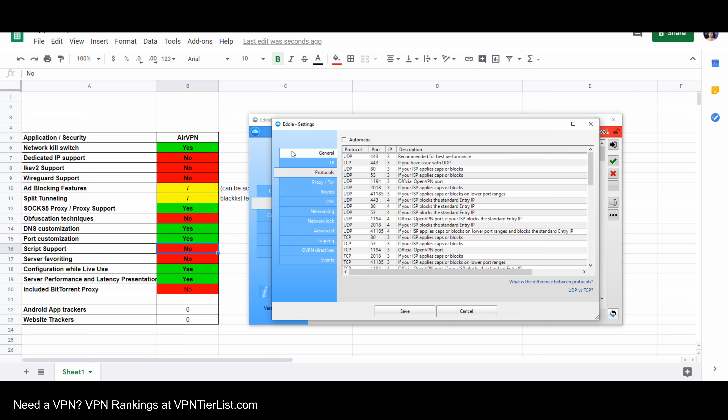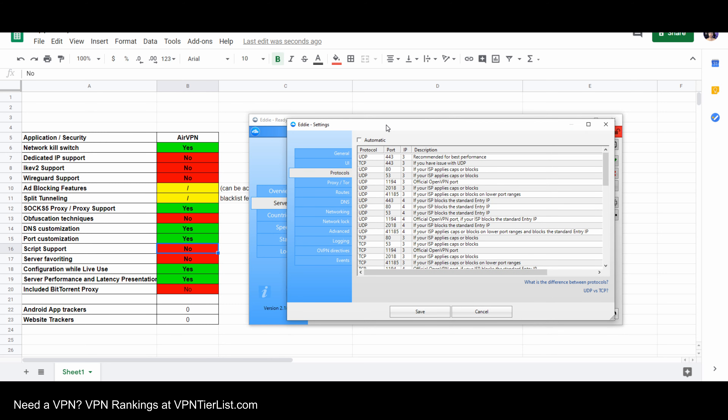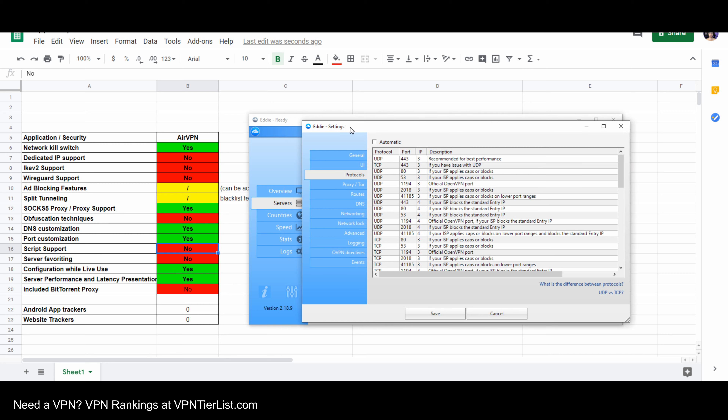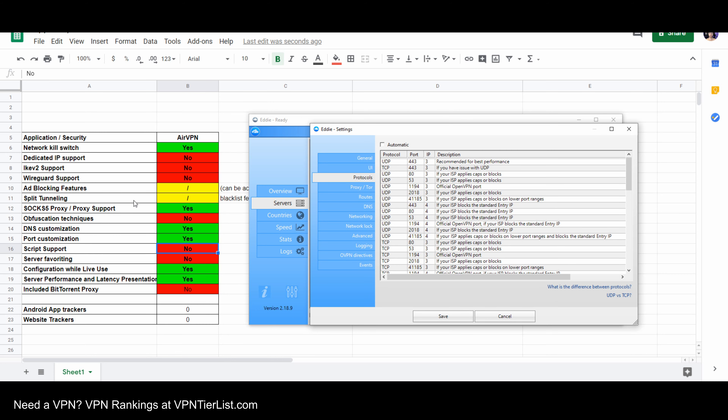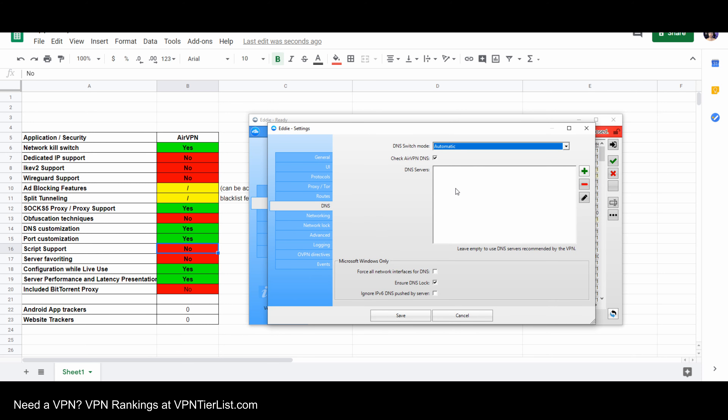WireGuard is also not supported yet. AirVPN itself is not against WireGuard, but they said they didn't think it was ready sometime last year, and I haven't seen any indication that it's coming that soon. It also has some weird features like ad blocking — you can ad block through adding an ad blocking DNS, but it's not like it gives you a built-in ad blocking DNS the way TorGuard does, or like Windscribe, Perfect Privacy, or some others that make their own ad blocking service within the application.